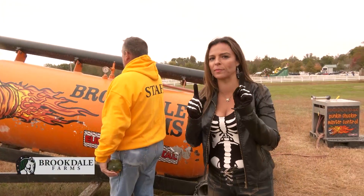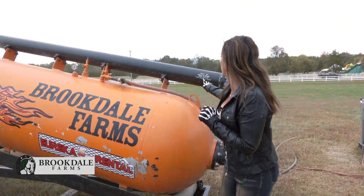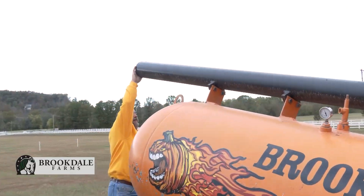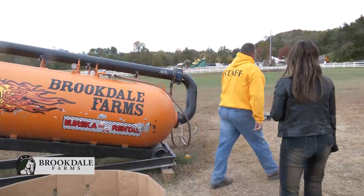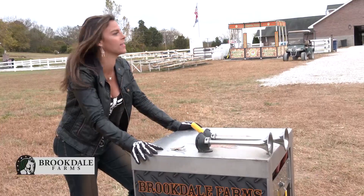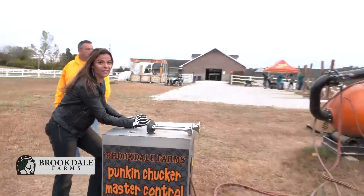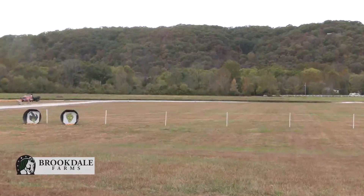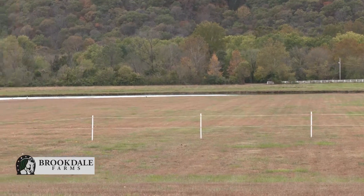This looks crazy. Jerry hasn't quite told me what it is, but it is built by Hold My Beer and Watch This Productions. He's putting something into this black thing right here — I don't know what's going to happen. Who knew that pumpkin patches would turn into all this? Okay, ready — here we go! Yes, it ran right into the lake. That is so fun.